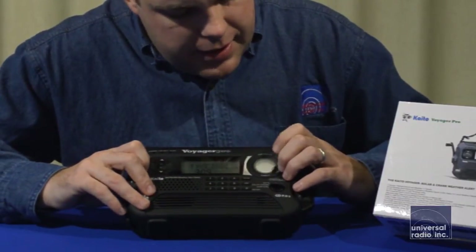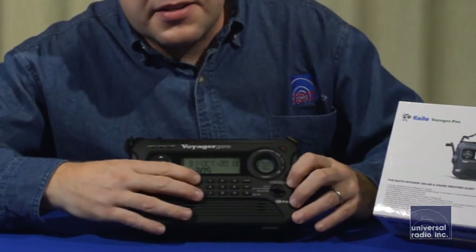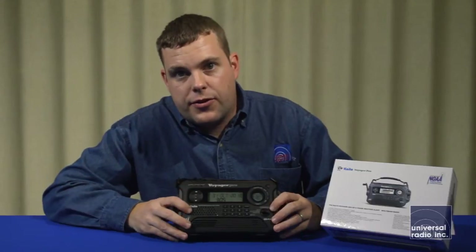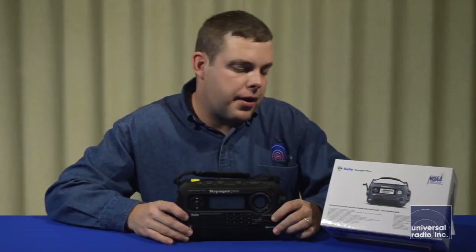Over here off to the side, you're going to be able to see the temperature and the humidity. It's got a nice keypad that you can use for direct frequency entry and access to the 225 memories that are in this radio.